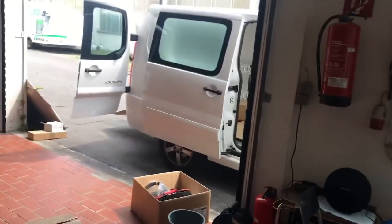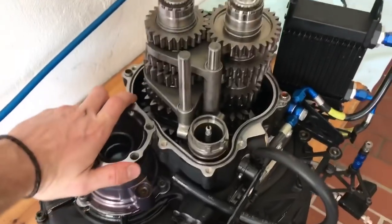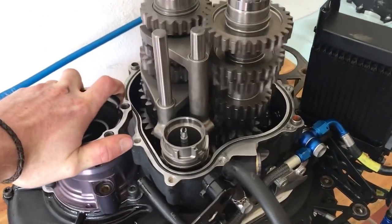Before I do that, I'm gonna load my van with some stuff I'm bringing to Norway because tomorrow morning I drive back home. The gearbox is now coming together - pretty cool, look at it.